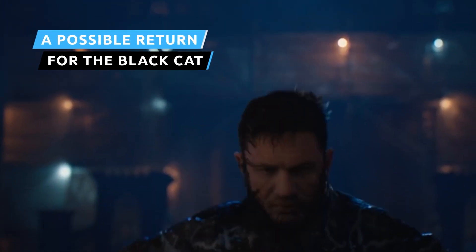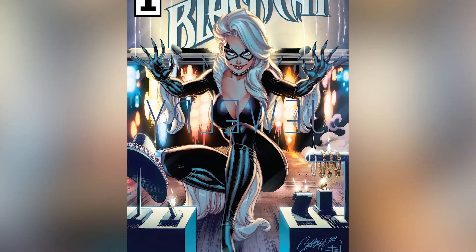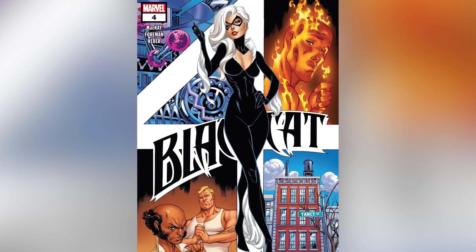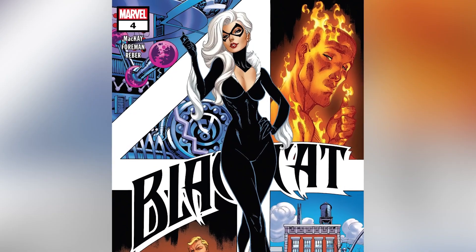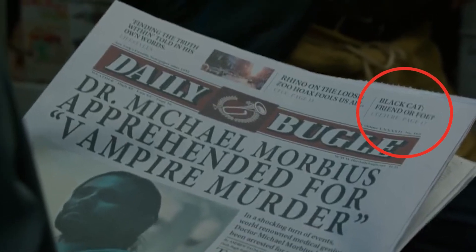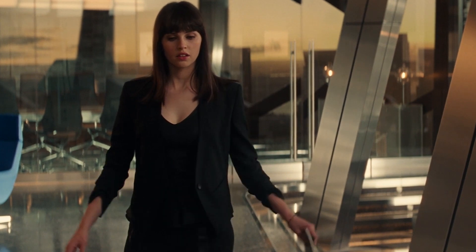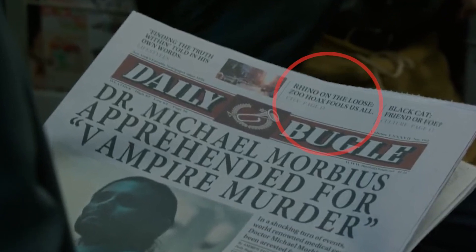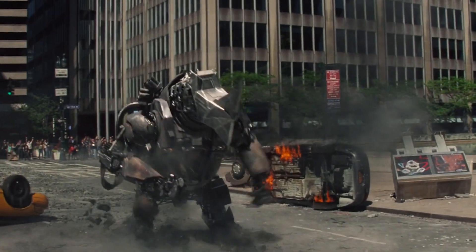Venom and Morbius aren't the only antiheroes in the Spider-Man universe that Sony plans on giving spinoff movies. Felicia Hardy, otherwise known as Black Cat, has been the subject of a much-delayed adaptation for quite some time. The Morbius trailer suggests she could be set to enter the cinematic universe sooner rather than later — the trailer features a Daily Bugle headline that reads 'Black Cat: Friend or Foe.' Could this be the studio's way of telling us that a Black Cat movie or TV show is on the horizon? On the other hand, considering another headline reads 'Rhino on the Loose: Zoo Hoax Fails Us All,' maybe the filmmakers are just having fun referencing Spider-Man characters.